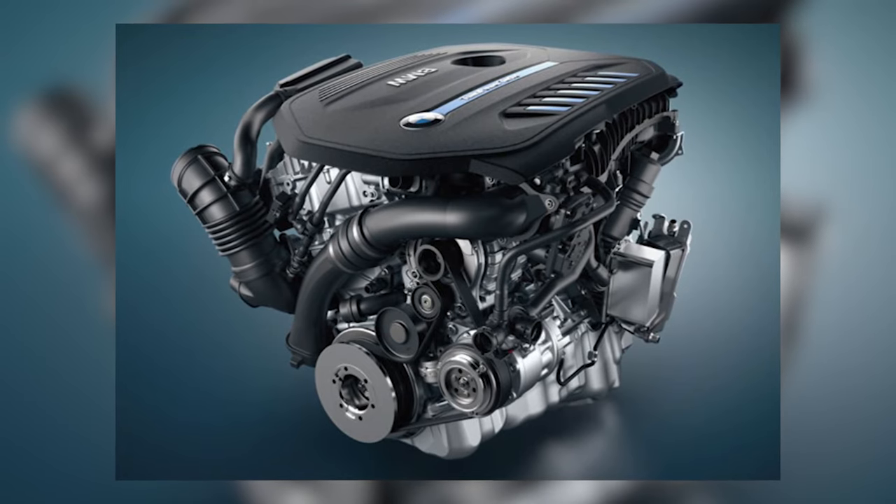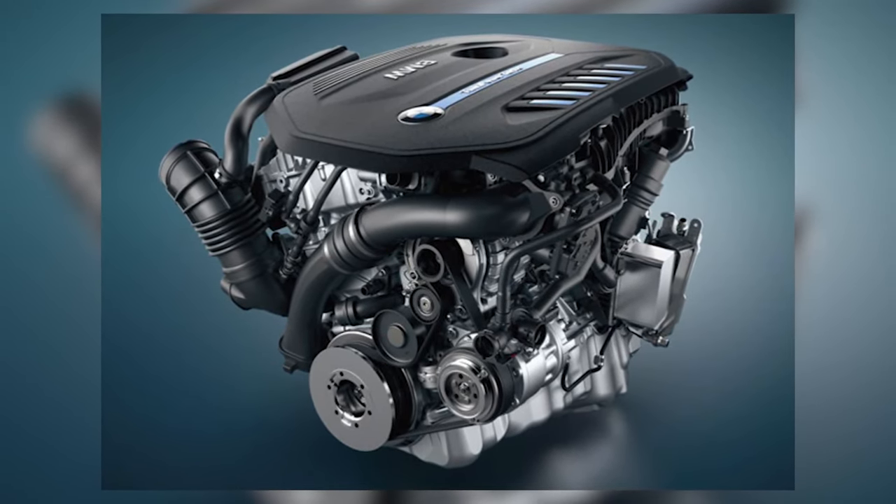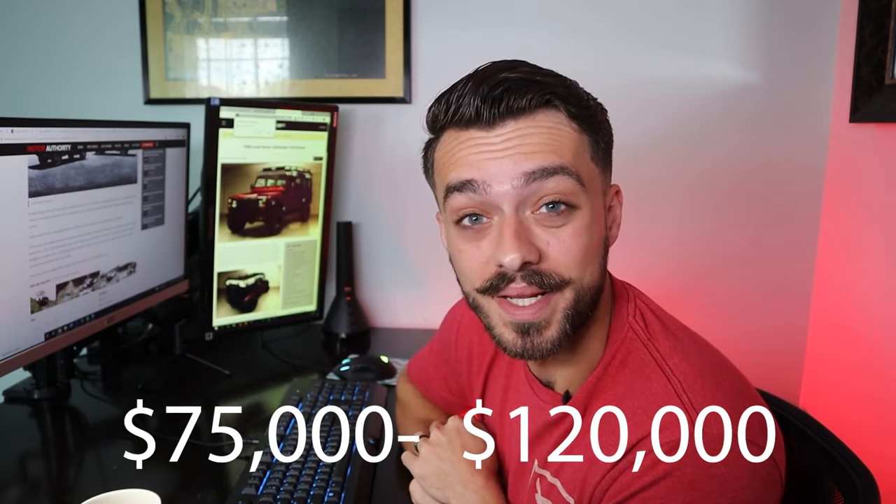In the USA, they're only going to have a three-liter turbocharged inline-six engine from BMW. And how much will this cost a US buyer? $75,000 to $120,000 — that's a lot of money.